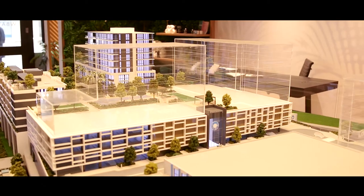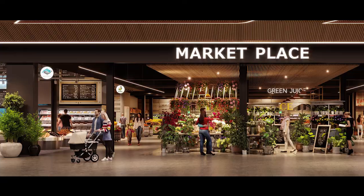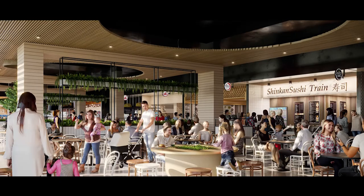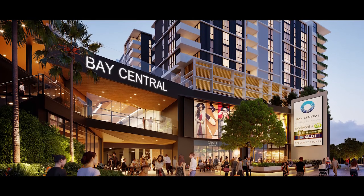The office suites range from 40 to 77 square metres and will include allocated parking. The office suites are connected to the brand new Bay Central shopping centre, anchored with Woolworths, Audi, and Dan Murphy's, as well as a medical centre and child care centre.